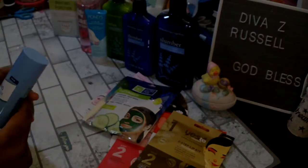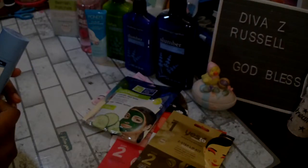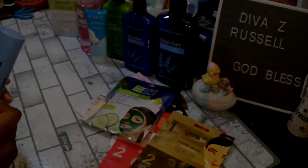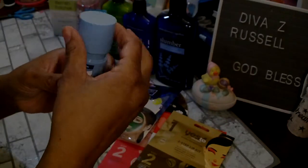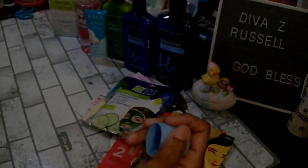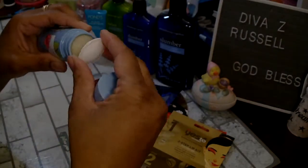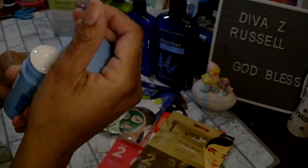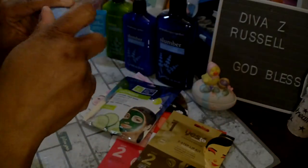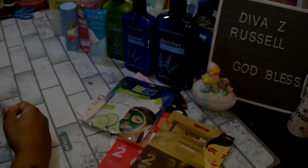Then I found this St. Ives cleansing stick — it says instantly hydrates and softens skin as you cleanse, and it is cactus water and hibiscus with a screw-off top. It smells good. I just picked up one — if we like it I will grab some more, because my local Dollar Tree was pretty stocked on those.